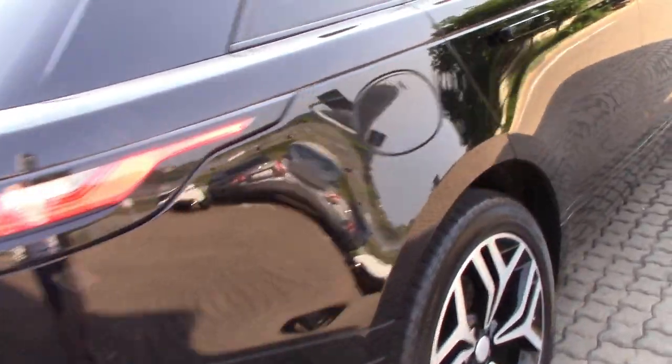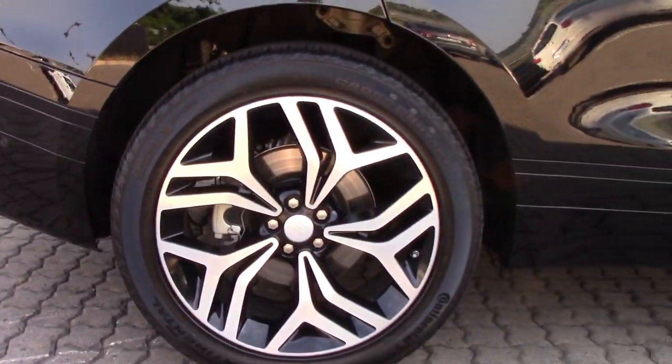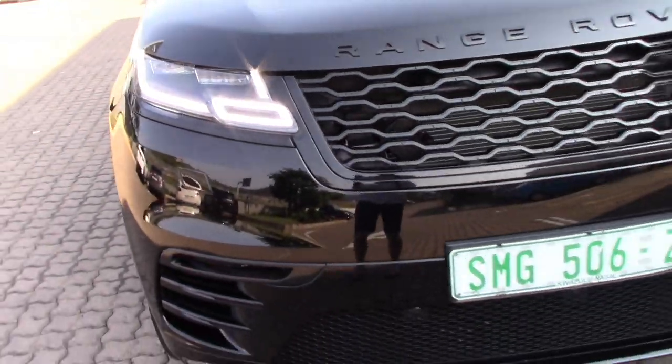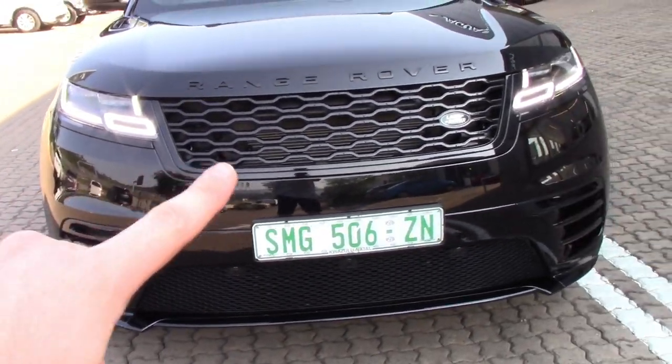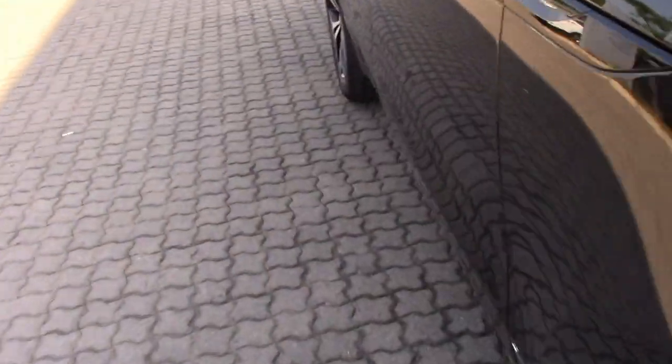The Range Rover Velar — I really like these wheels. I think they give a really clean finish to the car. And these lights — I think this is my favourite design aspect of the Velar — these lights. I think they make it look very, very sleek indeed.